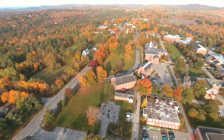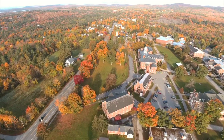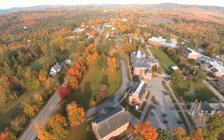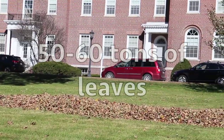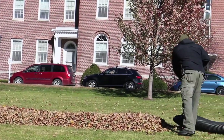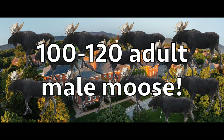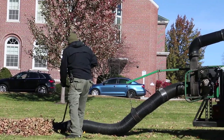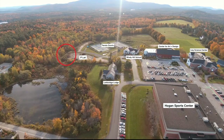Colby Sawyer College is located in the scenic Lake Sunapee region of central New Hampshire, known for its spectacular fall foliage. But what happens with the leaves once they're done with their display? Between 50 and 60 tons of leaves are collected around campus every fall — that's the same weight as 100 to 120 adult male moose. The leaves are collected by a truck with a vacuum on the front and are then dumped behind P-lot.